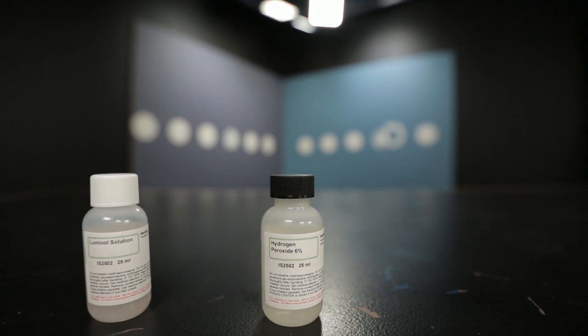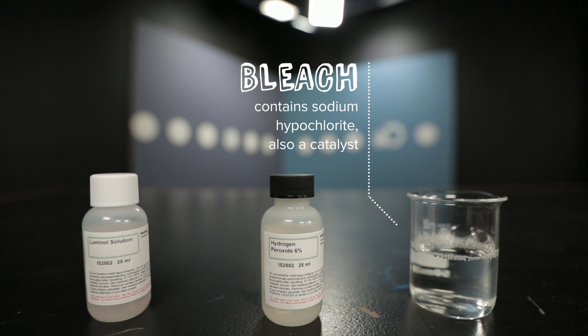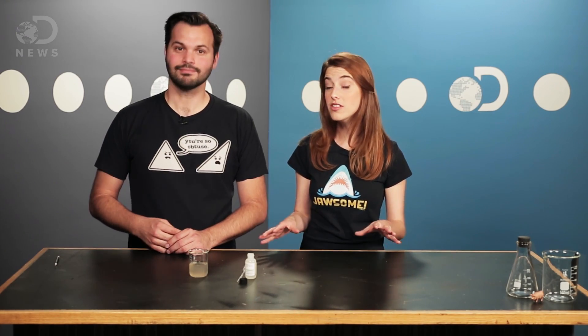But let's say you're a criminal and you found yourself in a situation where there's a lot more blood than I'm apparently able to produce. And let's say you've got some bleach, too. Luckily for you, bleach can also act as a catalyzer. And that's why in crime shows, people often use bleach to cover their tracks. If Gary Sinise sprayed the scene down with luminol, the bleach would cause everything to glow. So let's try it!